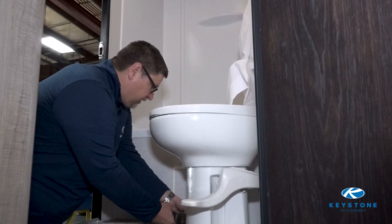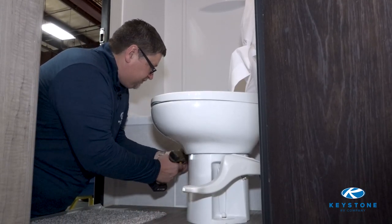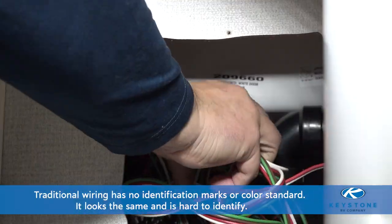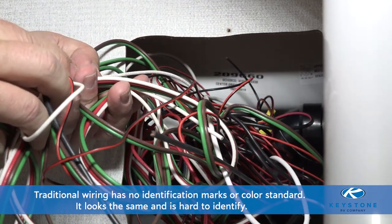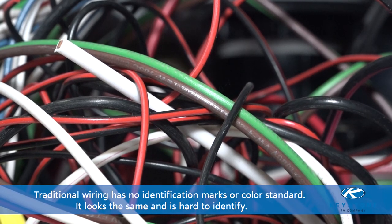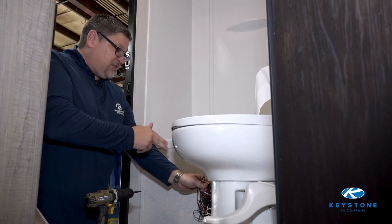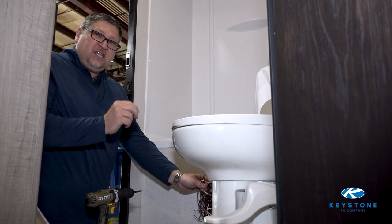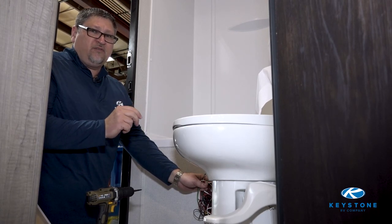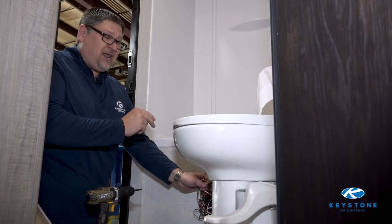Let me show you a good example of what typical RV 12-volt wiring is. With this type of a mess, who would know where anything goes? There's nothing identified, no color standard, just a group of wires that looks like a big rat's nest. The problem with this mess is, with dealer labor rates averaging about $135 an hour, this sort of confusion leads to expensive repair costs and extended out-of-service time.